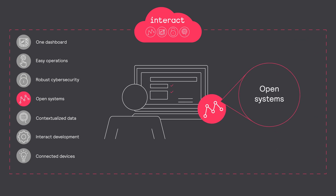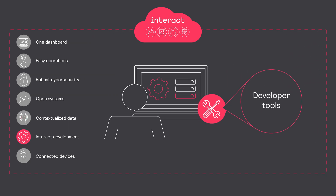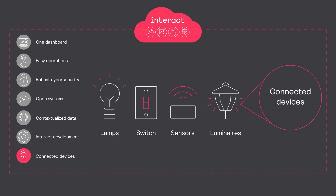Integrate your lighting applications easily with your existing IT infrastructure and enterprise systems. Manage sensor data to use in future AI applications, or in apps that you can create with preferred software vendors or with our open and secure APIs. Add Interact-ready and other system-ready connected devices with no site rework.